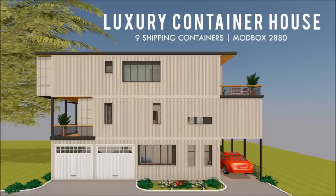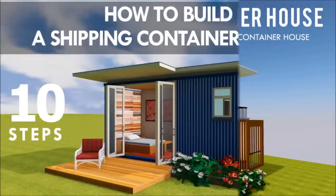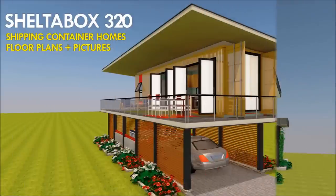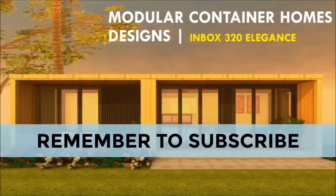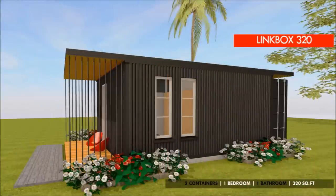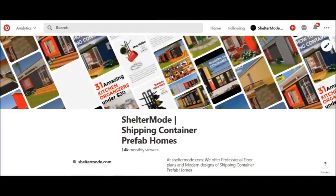If you love shipping container homes or you are planning on building one, our YouTube channel is a one-stop shop for a complete guide on how to design, how to build, how to insulate, and a collection of hundreds of blueprints for container home designs. We also cover case studies of the best homes made from shipping containers from around the world. Feel free to subscribe and remember to click on the bell so you don't miss any of our amazing weekly videos. You can also contact us on our website sheltermode.com or follow us on social media platforms through the links in the description below.